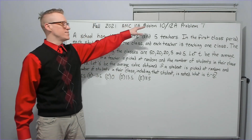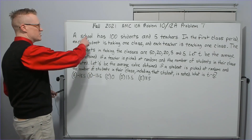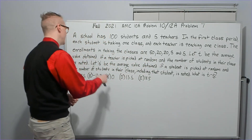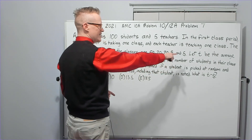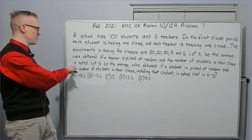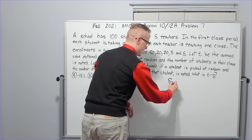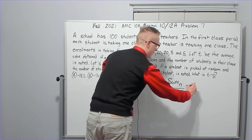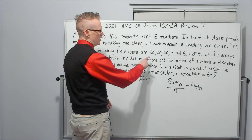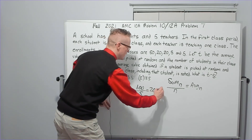Problem ten, the last problem of this rapid fire set — also problem seven on the 12A. A school has 100 students and 5 teachers. Let T be the average class size obtained if a teacher is picked at random and their enrollment is noted. The sum of all enrollments is 100, divided by 5 teachers gives an average of 20. So T equals 20.